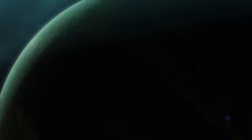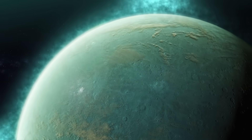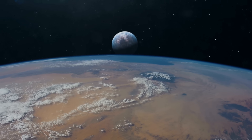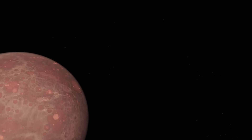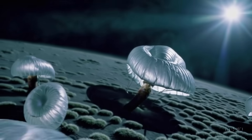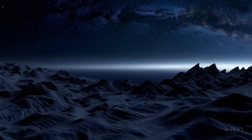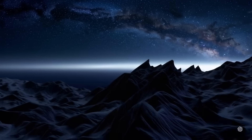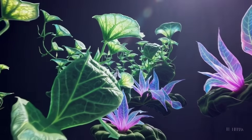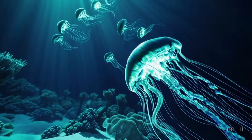This discovery placed K2-18b on the map as a prime target for further observations. Could it be an enlarged version of Earth, or something more exotic? Soon, all evidence pointed to an entirely new class of planets — Hycean planets! K2-18b doesn't quite fit into the usual categories of rocky Earth-like planets or gas giants. Instead, scientists suspect it may belong to a recently proposed class of exoplanets known as Hycean planets, a portmanteau of hydrogen and ocean, coined in 2021 by a team at Cambridge University to describe planets covered in oceans and shrouded in hydrogen-rich atmospheres. K2-18b fits this profile almost perfectly and has been dubbed a leading Hycean candidate.